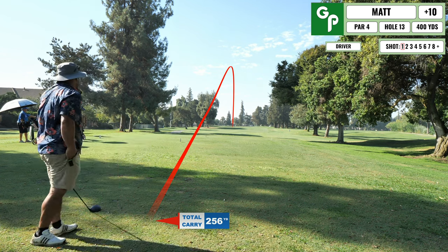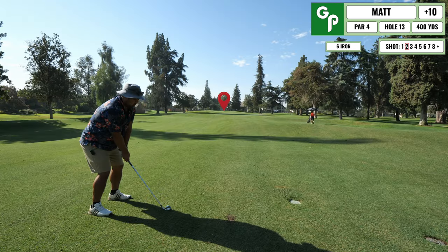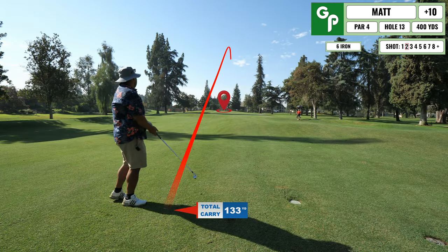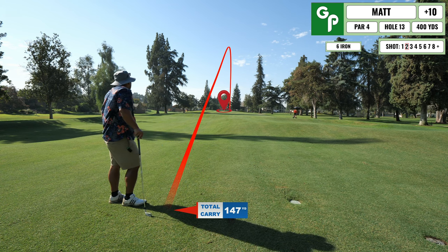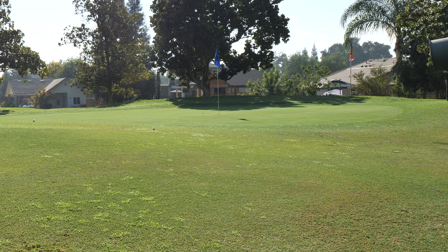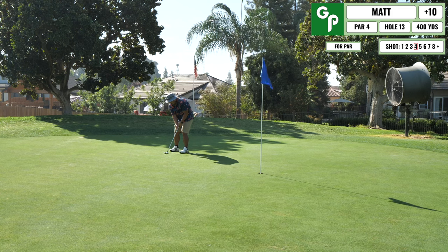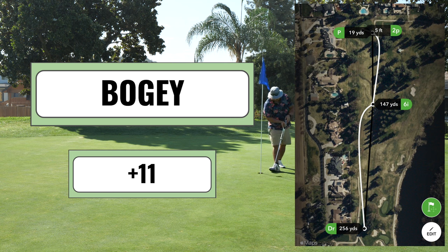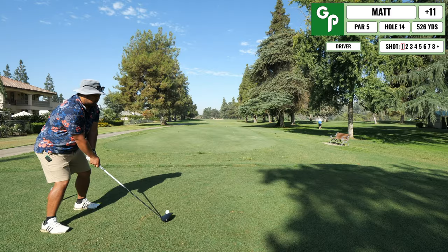Coming up next is a straightaway par four, though they made the fairway a bit more undulated than I remember. My second shot flares out to the right, giving me an opportunity to represent the bump and run. Thought I hit a decent shot but it didn't spin at all since I landed it in the fairway before the green. Left the par putt short — another bogey.